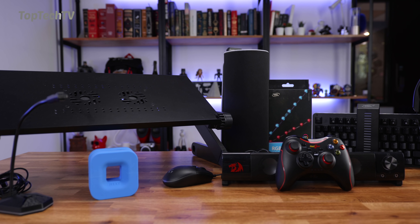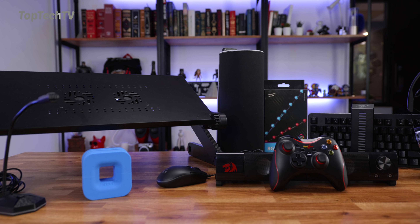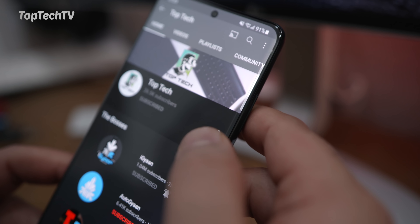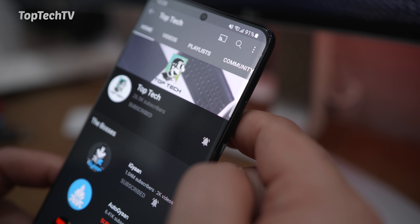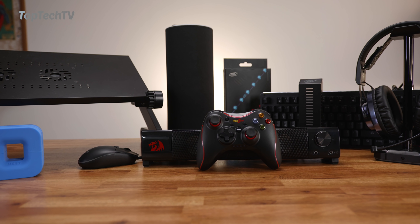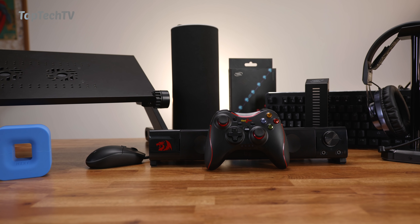Hey guys, what's up! Welcome to Top Tech TV. This channel is dedicated to top tech gadgets and accessories. If you're here, you enjoy those things, so make sure to hit the subscribe button along with the bell notification icon with all notifications turned on. Today we're checking out some of the coolest gaming gadgets and accessories.